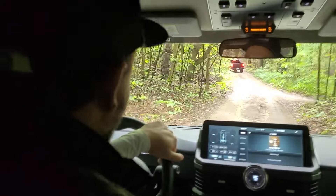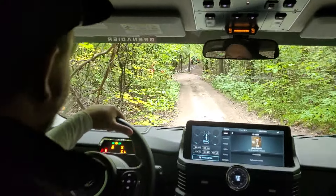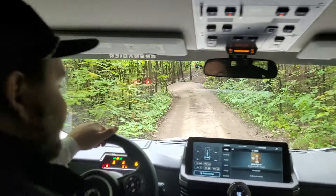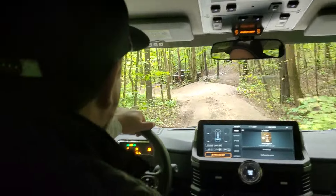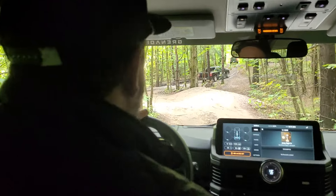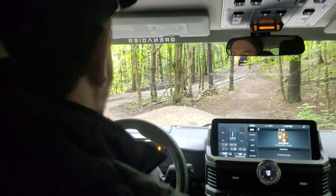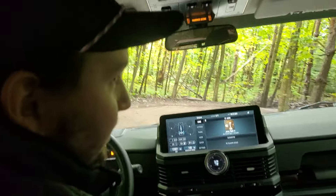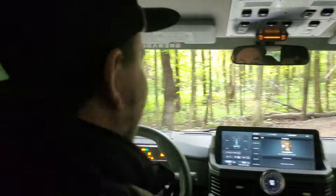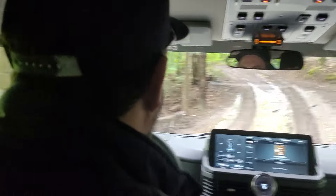This one is actually provided to us from Grenadier, so it's not even our car — scratch away! I took another vehicle earlier and it looked like some of the trees have already been kissed a few times. That was the Pathfinder, and we stayed right — but today we're going left.